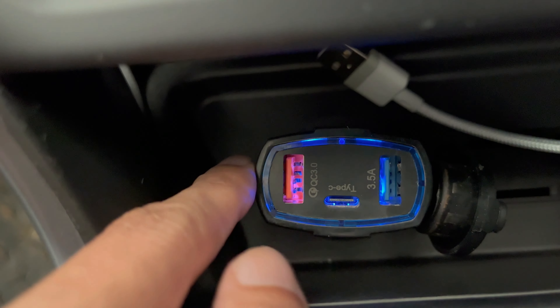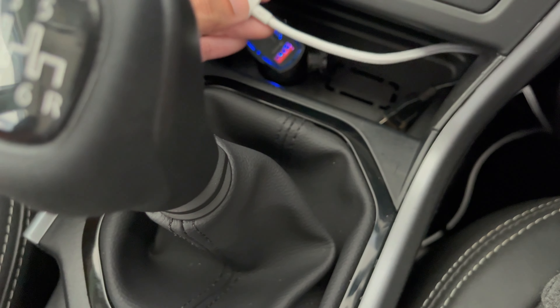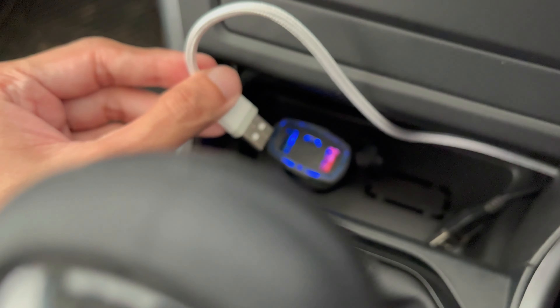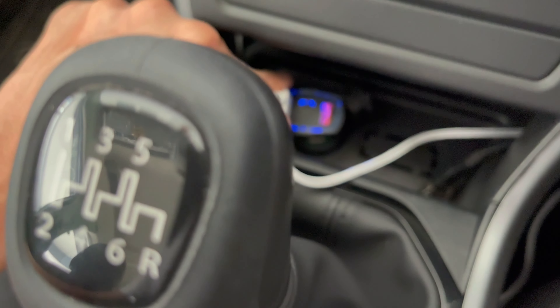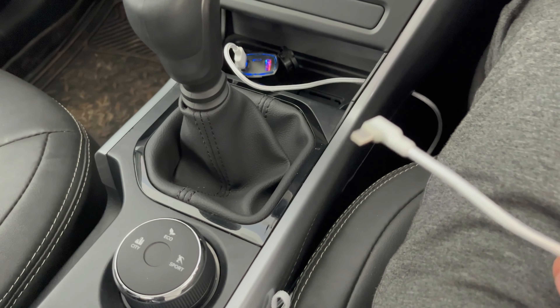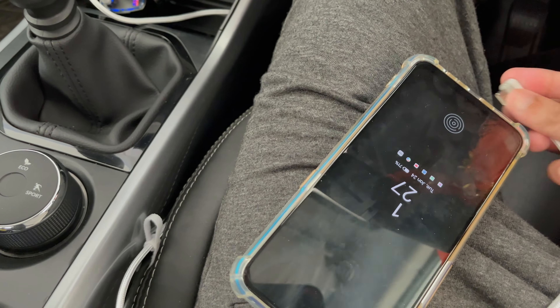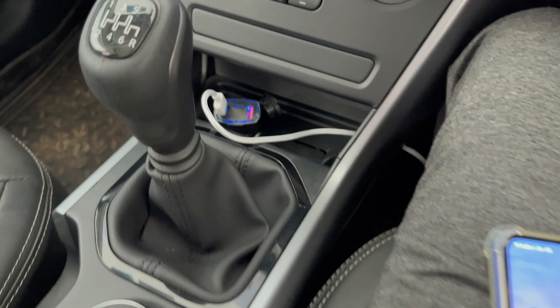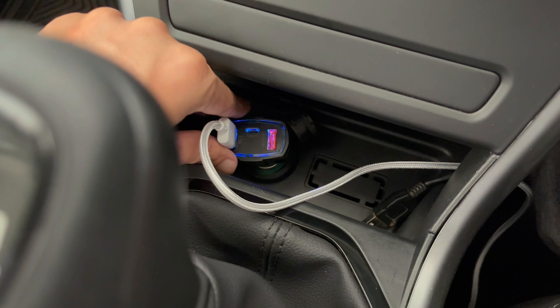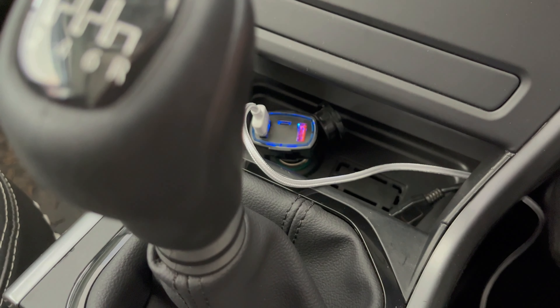The illumination light will be very useful during night times. Let's charge a phone and test it out. Here there is one USB cable — I'll plug it in and here is the other end of the cable. Let's try charging our phone. You can see our phone is charging with the help of this car charger, plugged into the 12 volt power socket in our car.